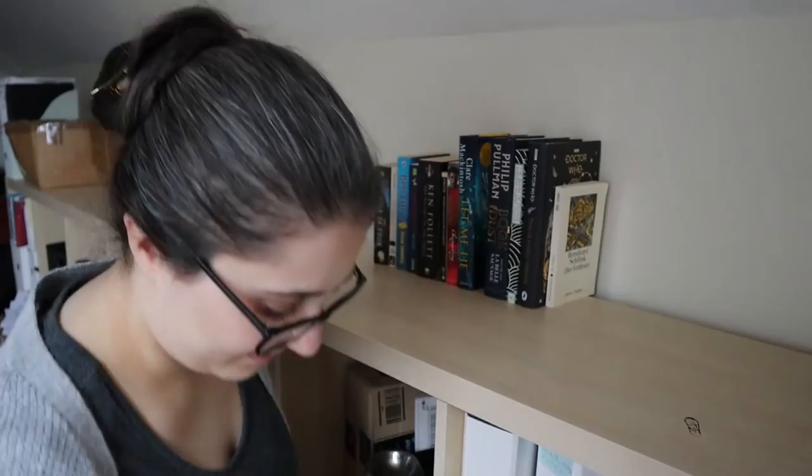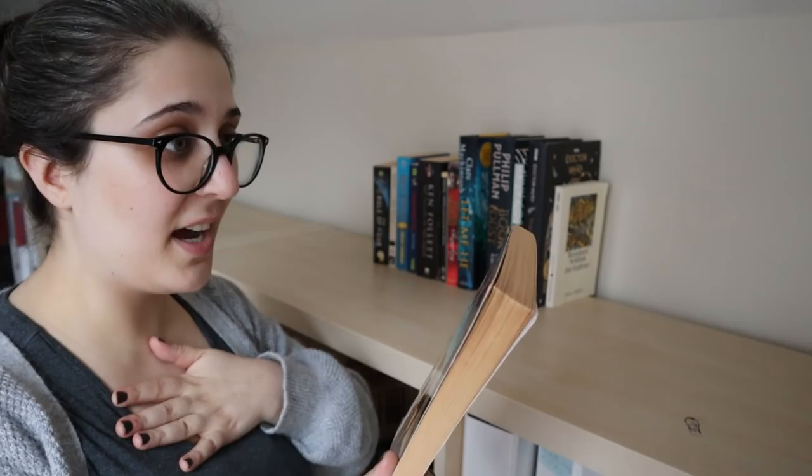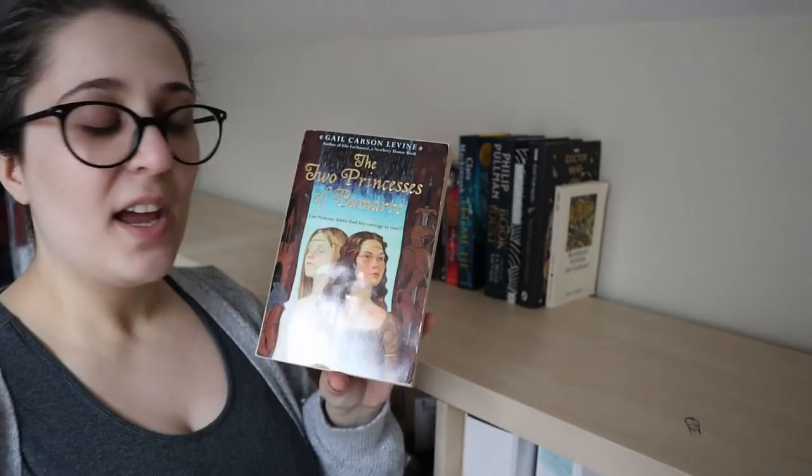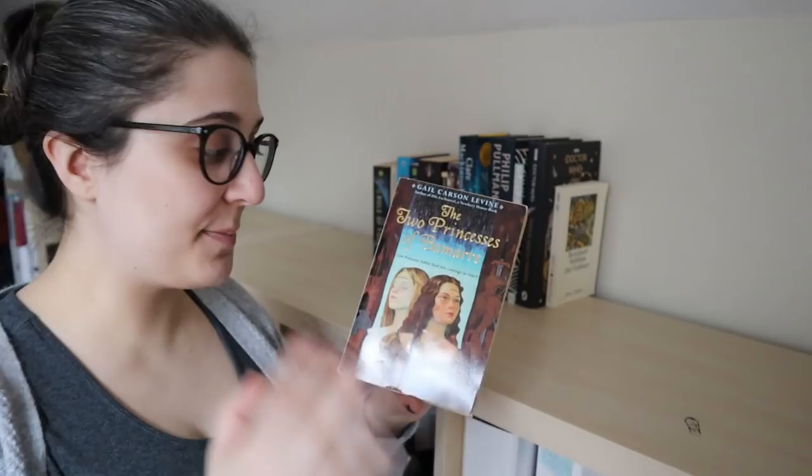Oh no! How do I still have this? This is really bad. This is The Two Princesses of Bamarre by Gail Carson Levine — I have read this, but what's really bad about this is the friend that lent it to me has now moved to America. Oh no, Ellie, I'm so sorry — especially since I know this is one of her favorite books from her childhood. I'll have to post it to her.